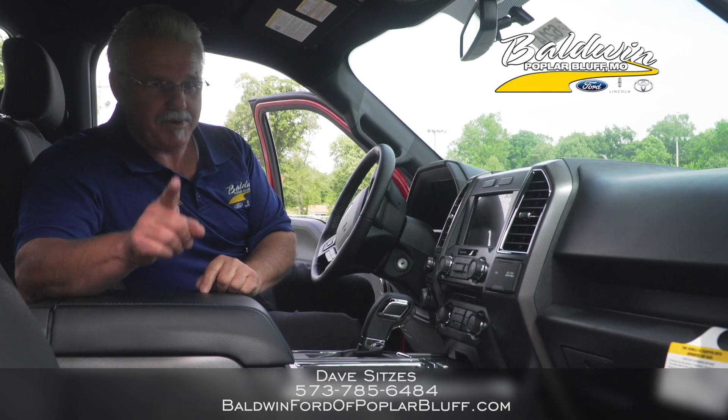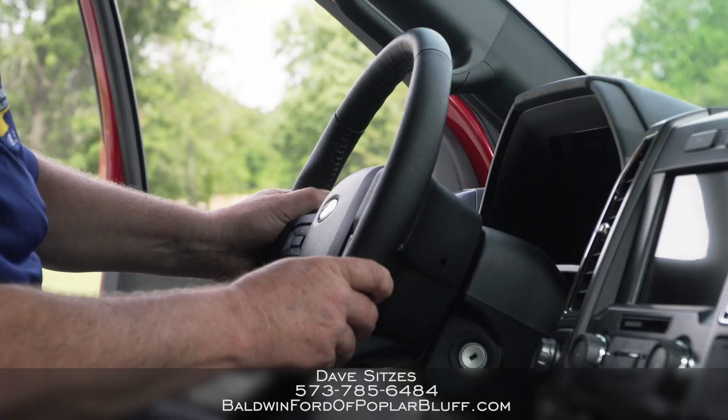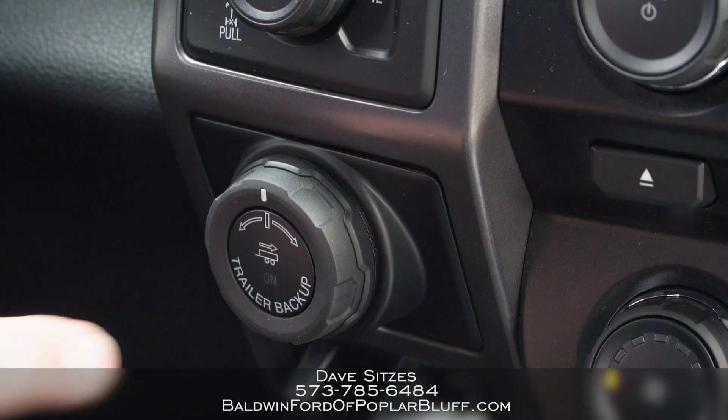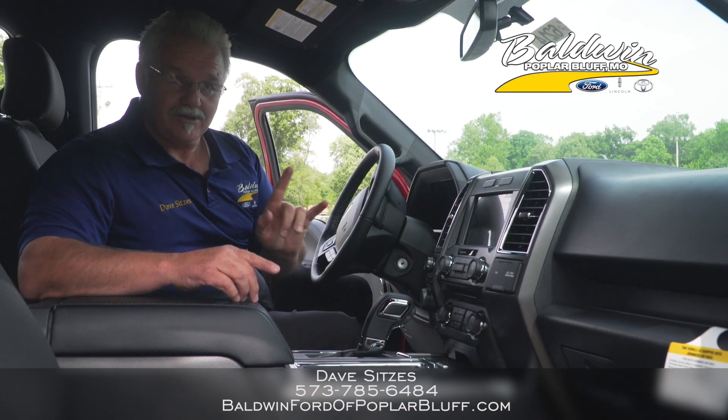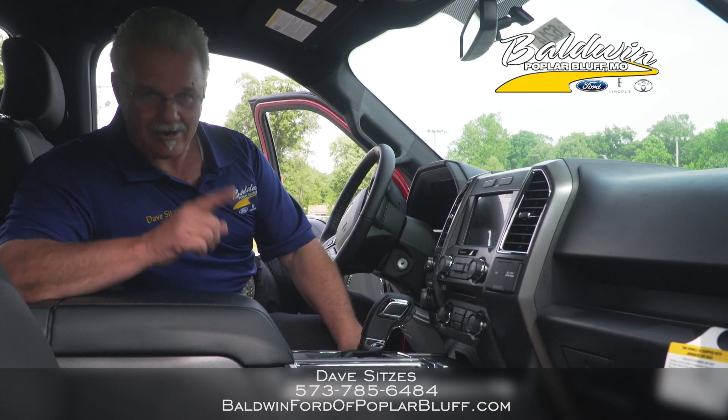Last thing folks, big deal — we're gonna put your boat in the water, you don't have to do nothing, hands-free. All you gotta do is push the button, you control the gas, you control the brakes, Ford puts it in the lake all by itself.